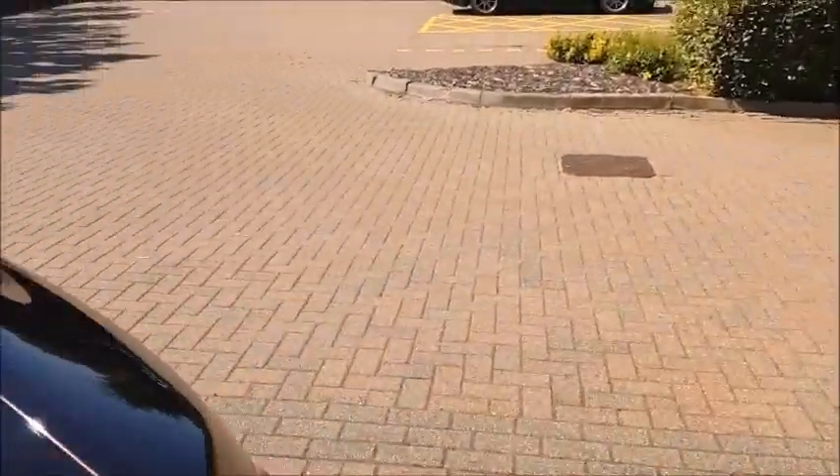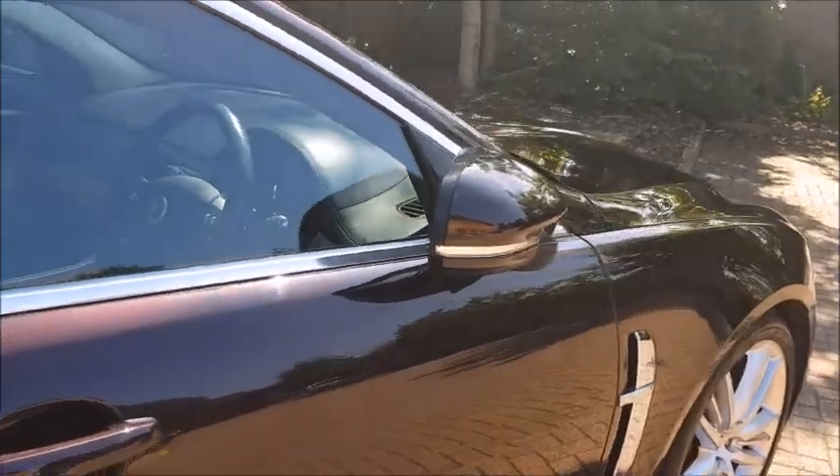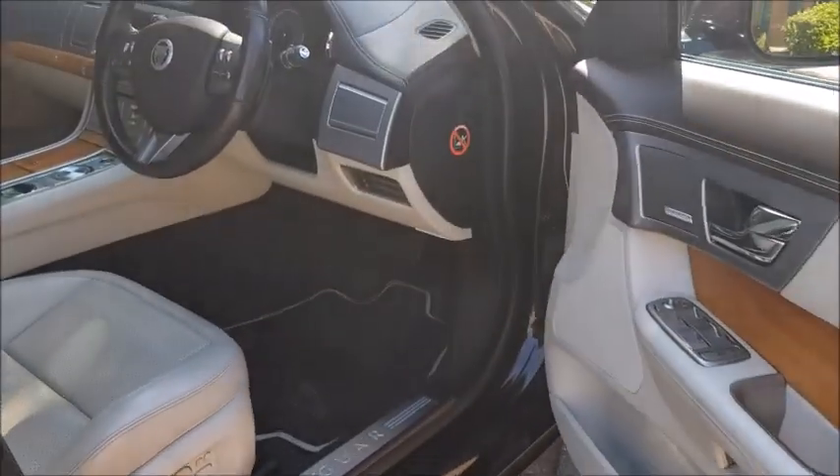The car also features a fully keyless system — to lock the car you just press the button on the outside, the power folding mirrors will also come in, and to open the car just simply put your hand on the handle and the car will open.